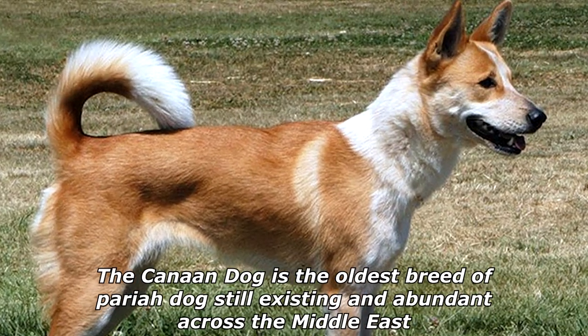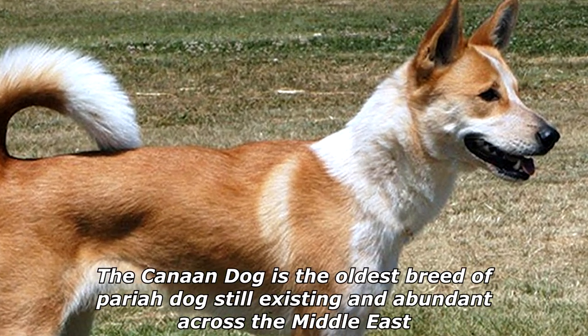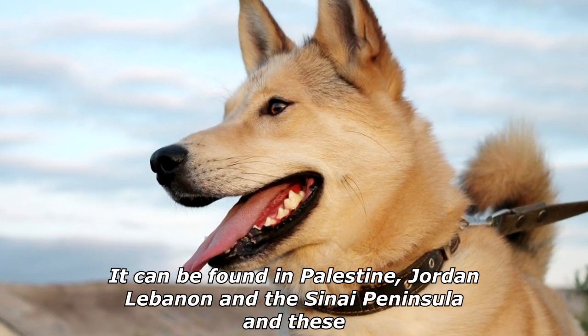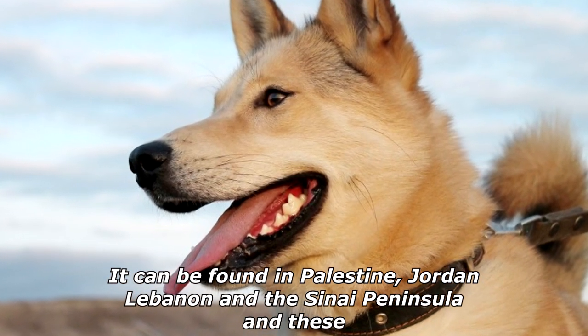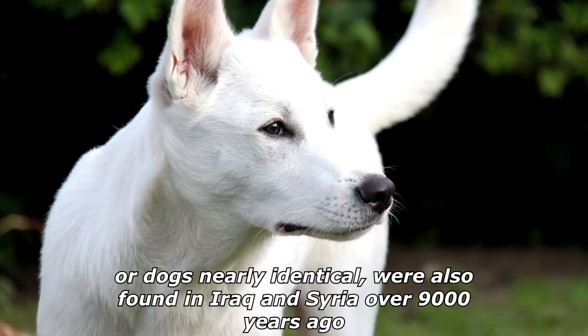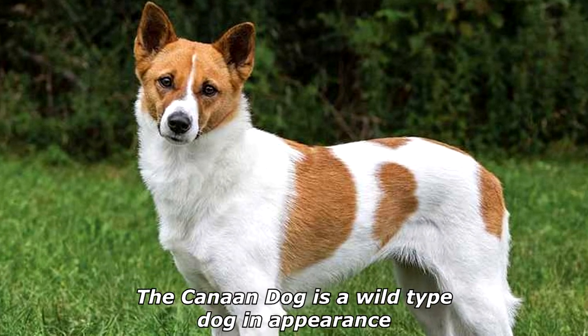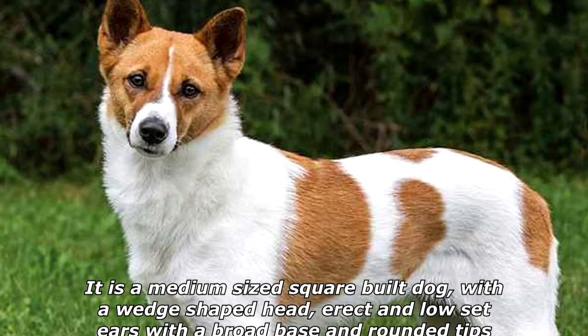The Canaan dog is the oldest breed of pariah dog still existing and abundant across the Middle East. It can be found in Palestine, Jordan, Lebanon, and the Sinai Peninsula. These dogs, nearly identical, were also found in Iraq and Syria over 9,000 years ago.